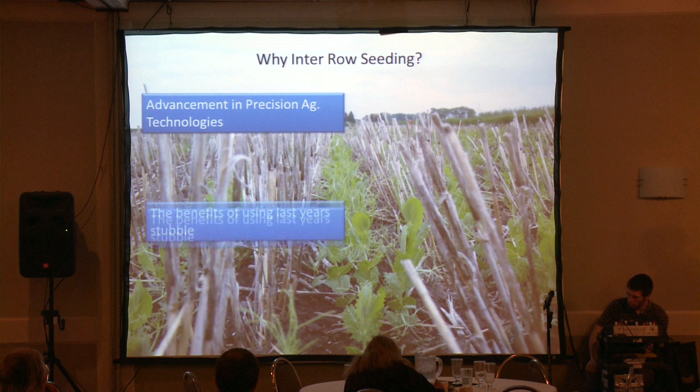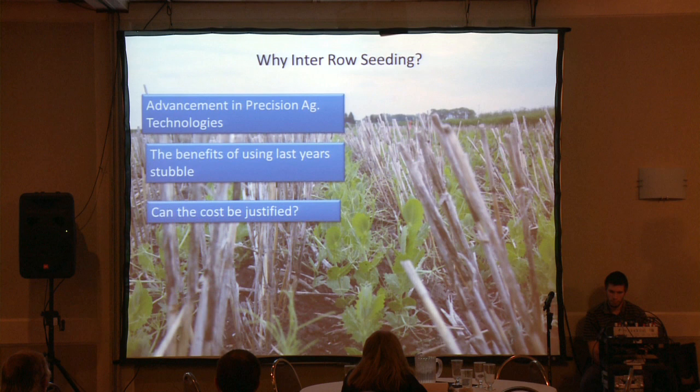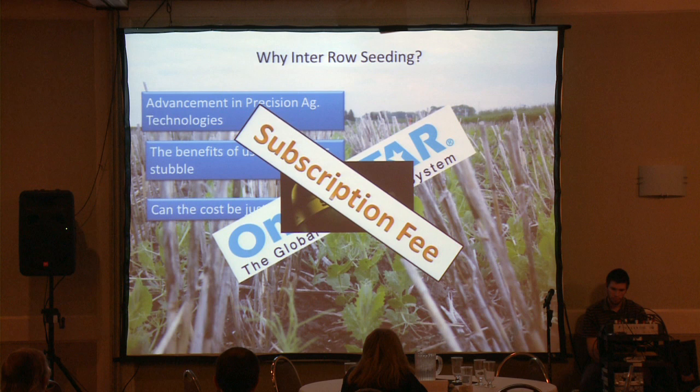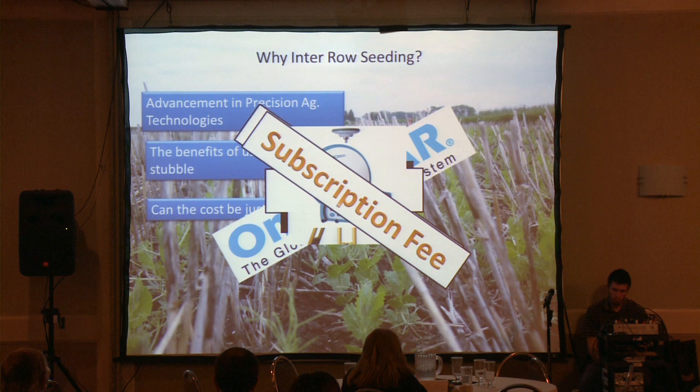The benefits of using last year's stubble — with all the benefits we're starting to see with no-till, which Mike will go into in our energy trial, we've got to start using what's there. And the big thing: can the cost be justified? I come from a sales background in precision ag technology, and I know what it takes to get to the RTK level. It starts with an Omnistar or an upgrade to a John Deere system, and with that there's usually a subscription fee. Then after that you have to go to your RTK level, and then decide if you're going to have a normal base station or run a VRS system — and with that, sometimes again a subscription fee. These prices add up quick.